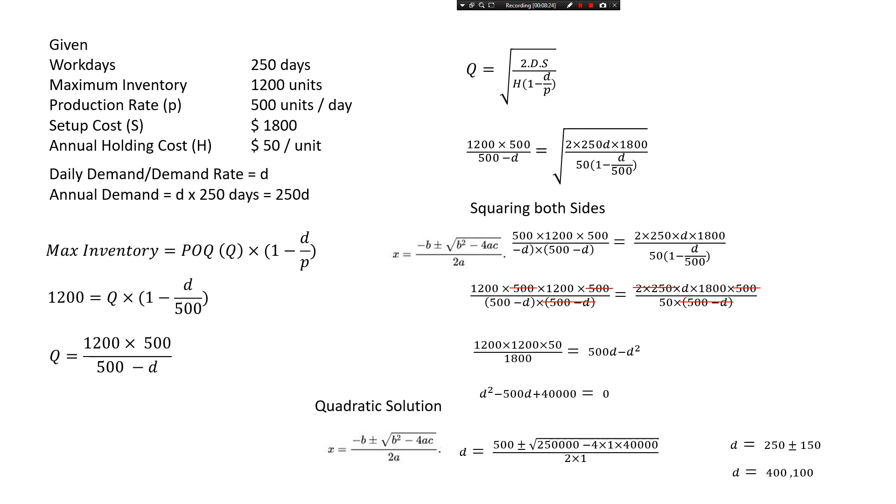To find the marketing expenditure, just plug either demand value into the given equation — you'll get two different solutions, and either one is acceptable. Also note: the final exam question is likely to involve demand rate or lead time being normally distributed, so you may not see a question exactly like this. But this is a good learning exercise. Good luck!